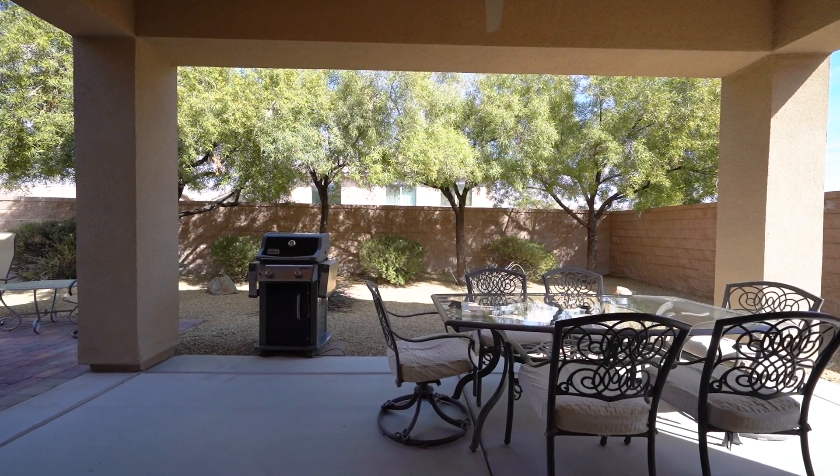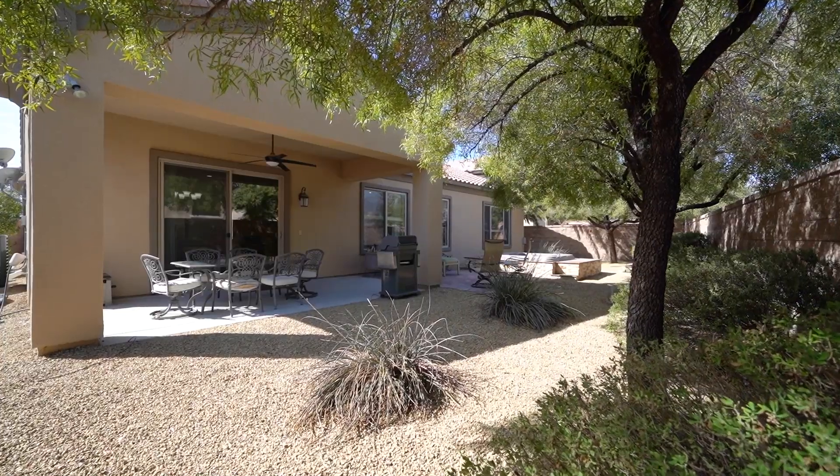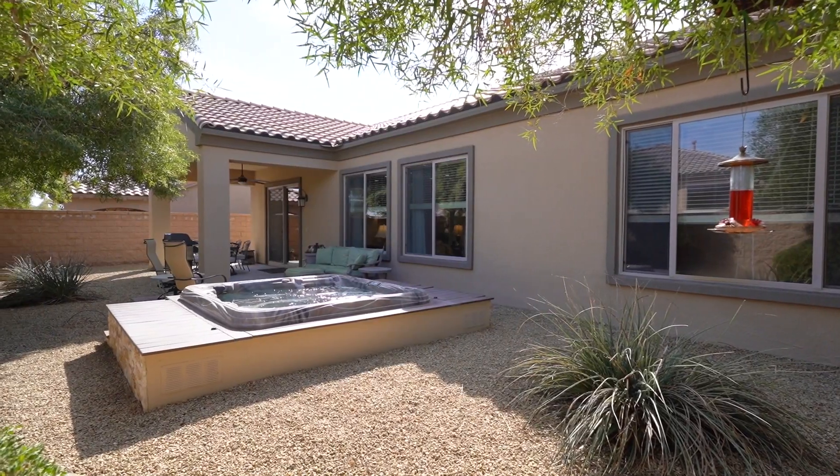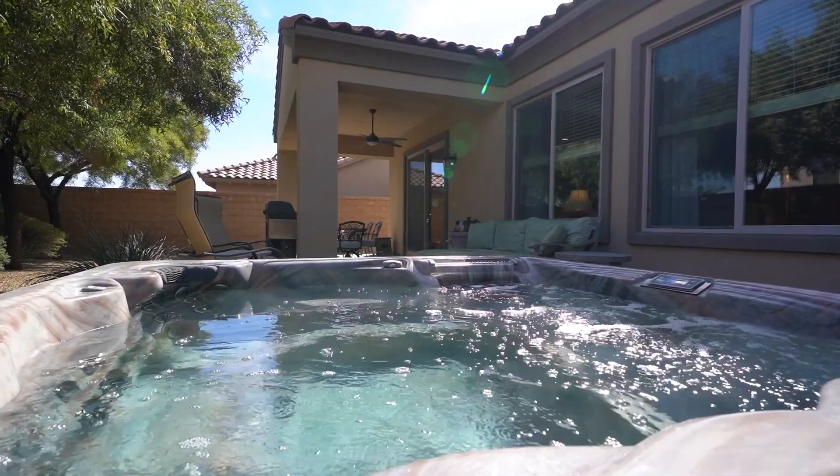Step out to the backyard — a couple of great places to relax and entertain. First is the covered patio for you to enjoy some alfresco dining. Then, over to the side, we have a built-in jacuzzi for you to unwind after a busy day.